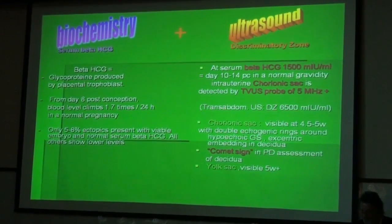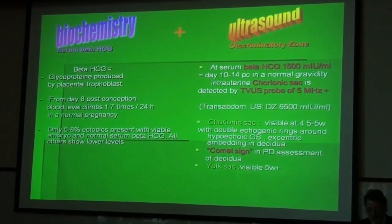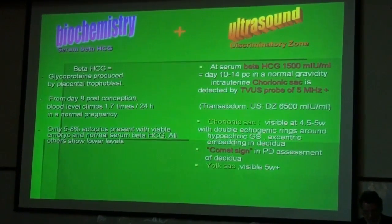We have coined the expression 'discriminatory zone.' This means that at a serum beta-HCG level of 1,500 mIU per milliliter, which is usually at day 10 to 14 post-conception in a normal pregnancy, we should see with transvaginal ultrasound an intrauterine chorionic sac using a TVS probe operating at 5 MHz or more. For transabdominal ultrasound, this discriminatory zone is higher, at about 6,500 mIU per milliliter. The chorionic sac is visible at 4.5 to 5 weeks with a double echogenic ring around the hypoechoic gestational sac, with eccentric embedding in decidua, and we can see the so-called comet sign.